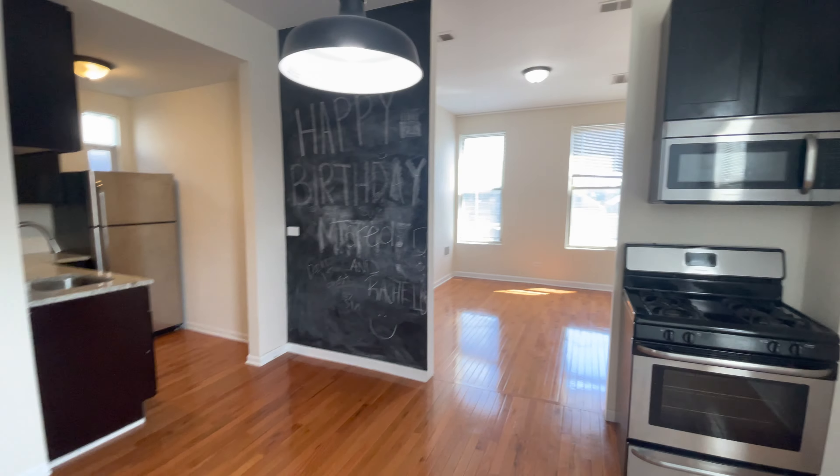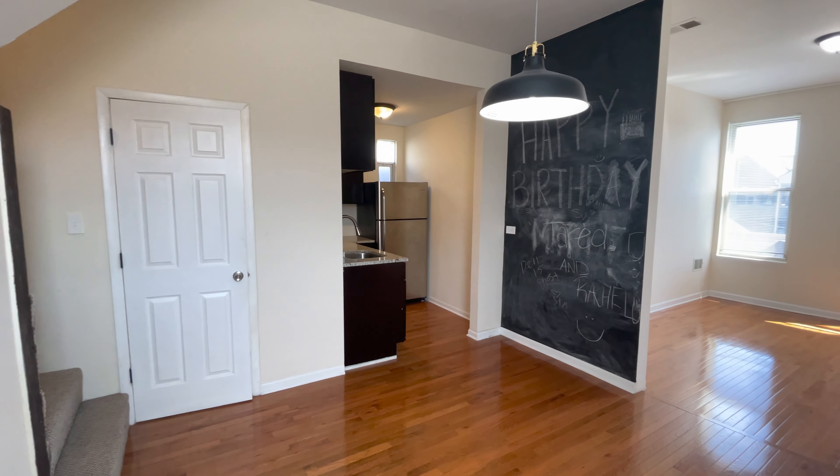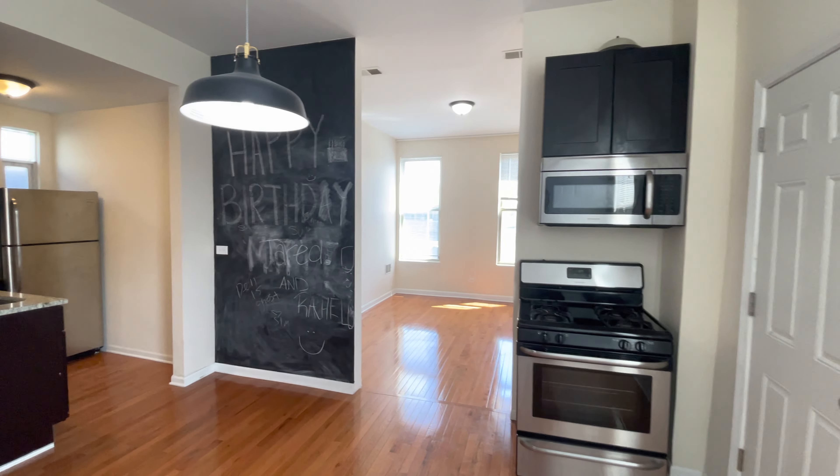Welcome to 1629 South Through, unit number 3R. It's a two-bedroom, one-bath, a top floor duplex up in lovely Pilsen in Chicago.